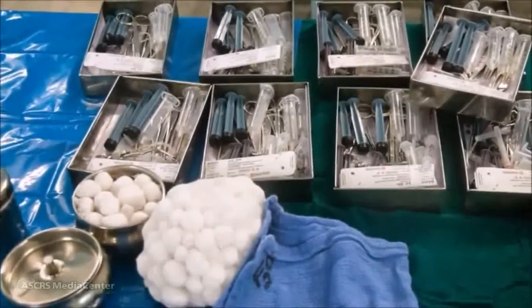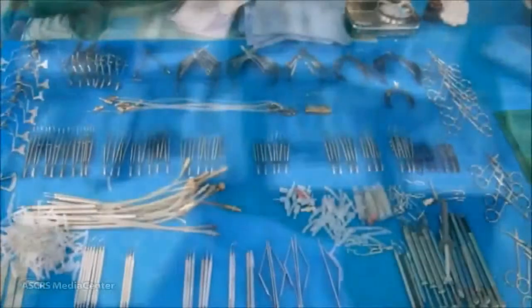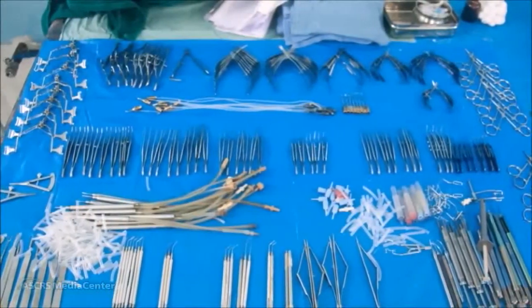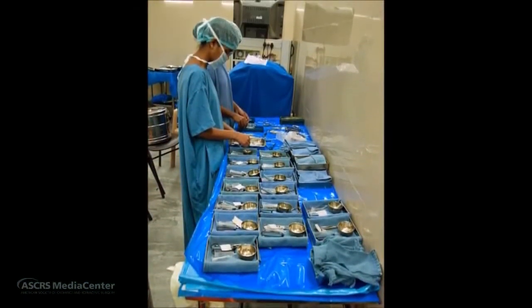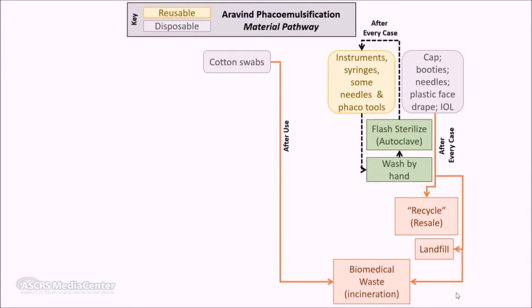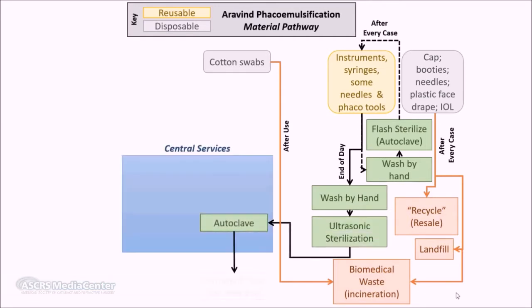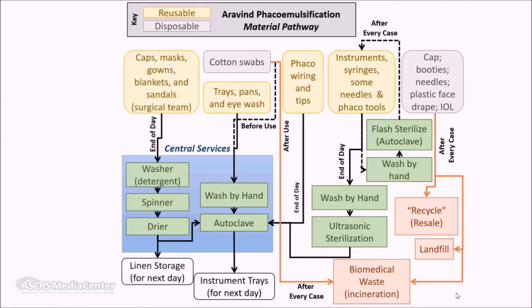For reusable items such as gowns, masks, surgical tools, and stainless steel equipment, a fractional carbon dioxide cost for production and disposal was allocated to each surgery based on the lifespan of each item. Between cases, Aravind sterilizes their surgical equipment, syringes, and phacoemulsification tools in a 30-minute autoclave cycle. At the end of the day, these items are ultrasonically sterilized and autoclaved in a full one-hour cycle. Staff's reusable linens and patient blankets are laundered and dried in-house at the end of the day.